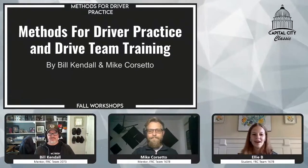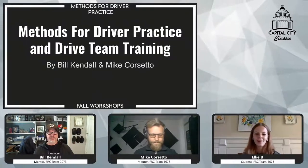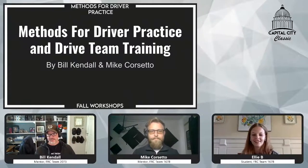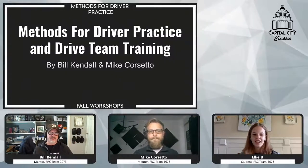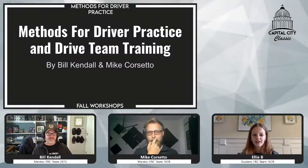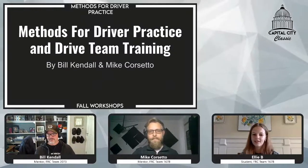Welcome to the Methods for Driver Practice and Drivetrain Training Fall Workshop. We've got some great panelists here today and we're very excited to have this conversation. I think we'll get started just with the panelists introducing themselves a little bit.